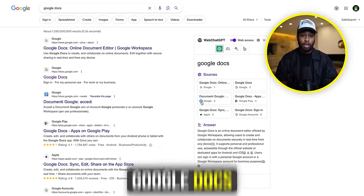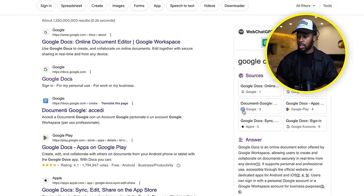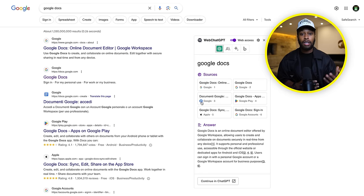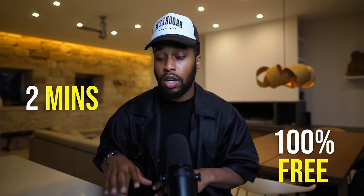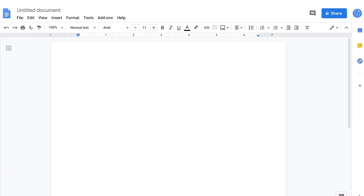For step number one, what you need to do right now is head over to Google and simply type in Google Docs. From here, you just click onto the first link and it's going to take you over to a blank Google document, which we're going to need for this video. However, if you do not have a Google account, you'll need to go ahead and sign up for an account right now. It only takes two minutes, it's 100% free. Once you have that set up, you'll be able to access Google Docs and just simply open a blank document.